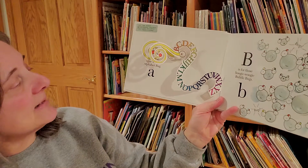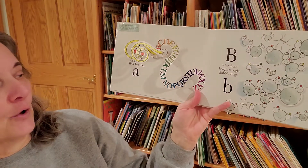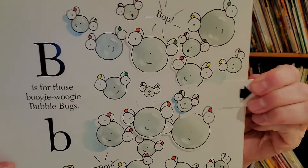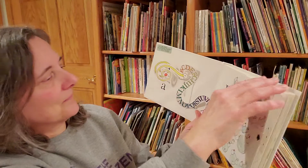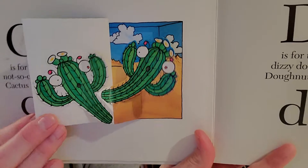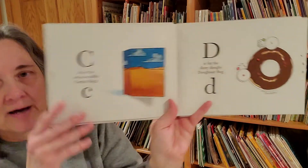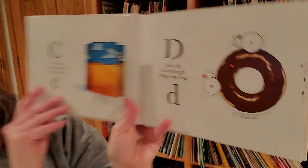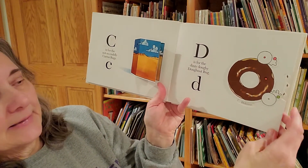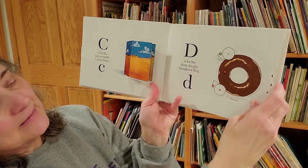A is for the agile A to Z alphabet bug. B is for those boogie woogie bubble bugs. C is for the not so cuddly cactus bugs. D is for the dizzy doughy donut bug. And he is delectable, delightful, delicious, decadent.